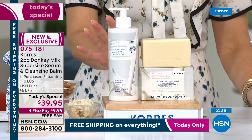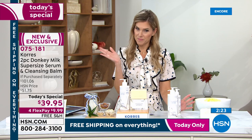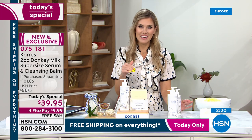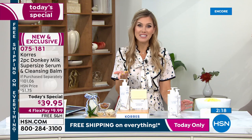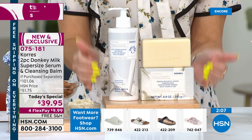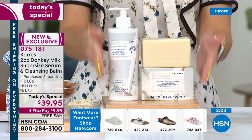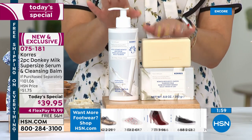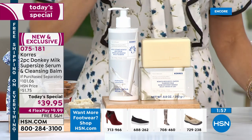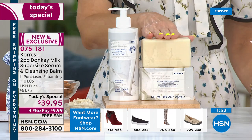If you don't have the HSN credit card, today you get $40 off any single item purchase — that applies to our already-discounted today's special, so you'd essentially just pay tax. Shipping is already free, and you've gotten a $101 value set available only here at HSN, addressing multiple signs of aging. We have the donkey milk serum and the cleansing balm — let's show you the key benefits one more time.